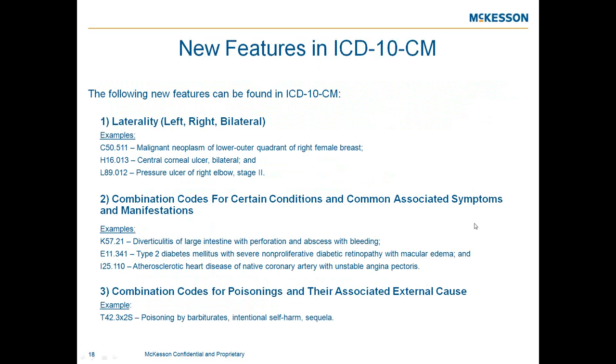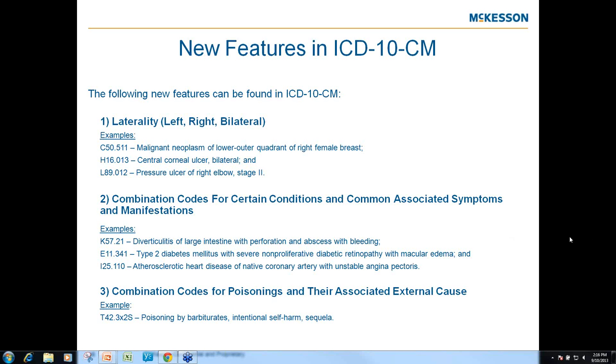New features of ICD-10 include laterality — left, right, and bilateral. There will also be combination codes for certain conditions and commonly associated symptoms and manifestations, such as diverticulitis and type 2 diabetes. Additionally, there will be combination codes for poisons and their associated external causes, with a placeholder included to make those codes valid.